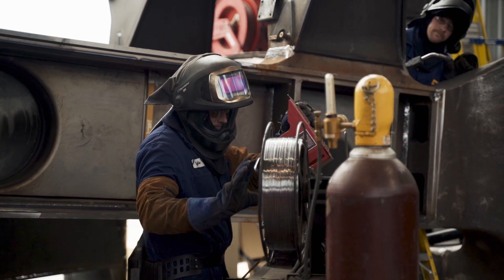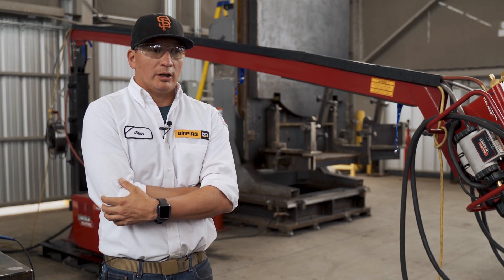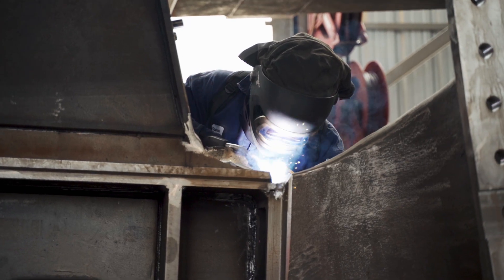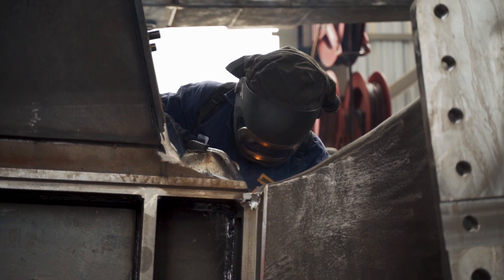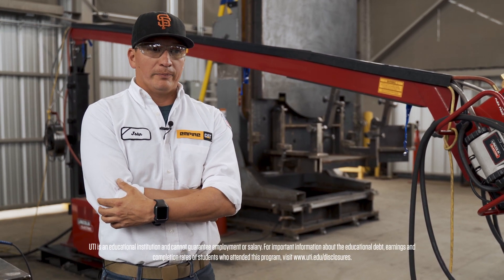One of the main things we look for in a qualified welder is attitude — attitude is a big thing here at Empire. We look for how motivated the person is, how well they work with others, and how professional they are. Those are the main things we tend to look for when these welders come into play. There is definitely a demand for welders; we're constantly looking for highly skilled welders.